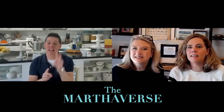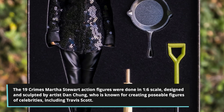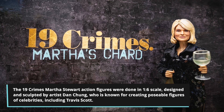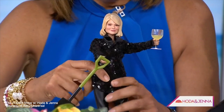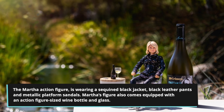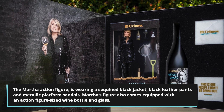I have one more request — actually two, if Martha is watching. I still never got that cake plate. And has anybody seen the Martha Stewart action figure? So 19 Crimes did a promotional action figure with Martha Stewart, and they are impossible to find. Marthaverse — if you have it, do you love the action figure?